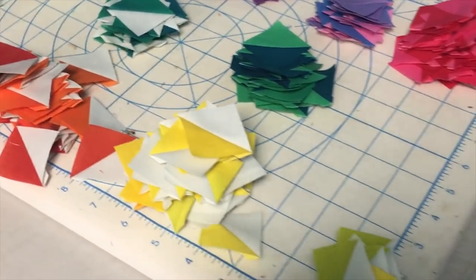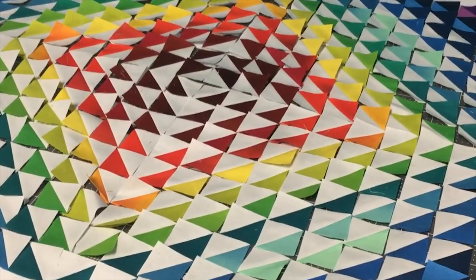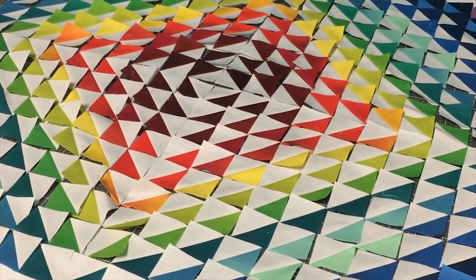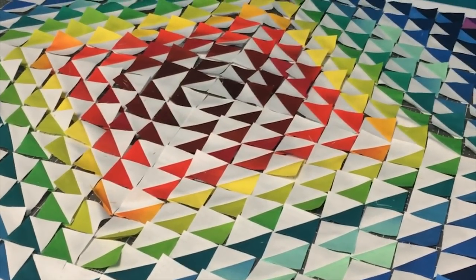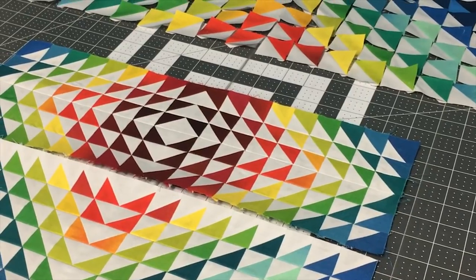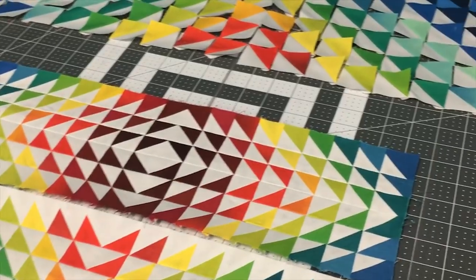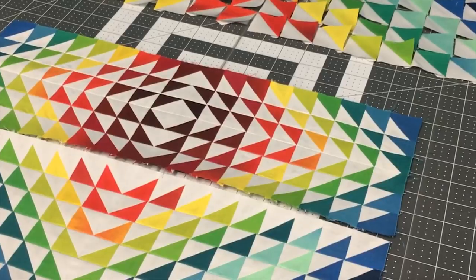I've trimmed all my half-square triangles. This doesn't look like a lot, but there are over 300 and they're going to become an 18-inch pillow — obviously they take up way more space right now because all the seam allowances are still there. I'm going to throw all these together tonight. It is Saturday at about 5 o'clock, so I spent the whole day trimming half-square triangles.